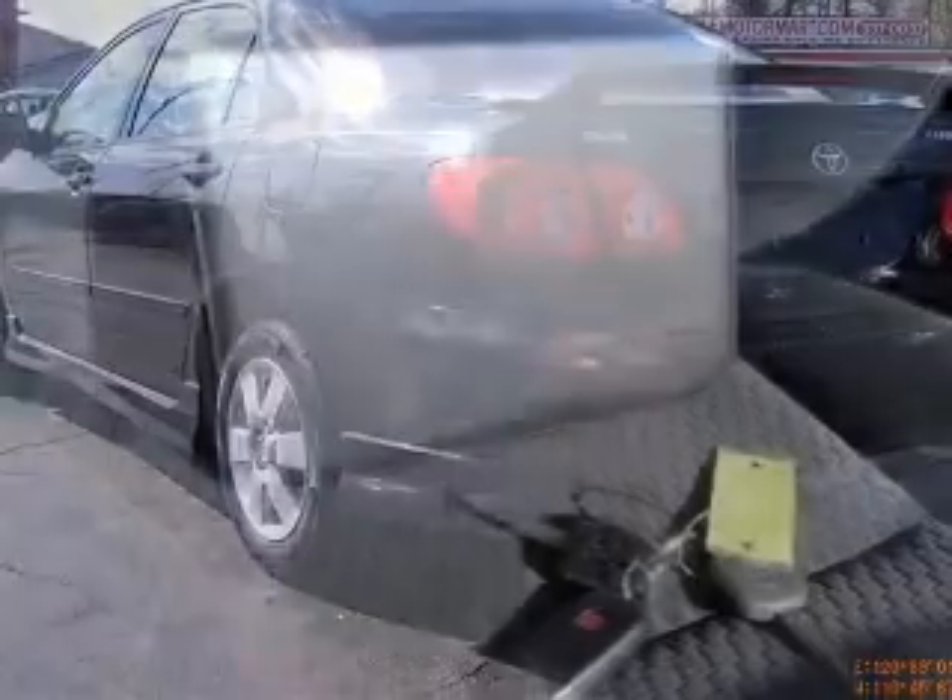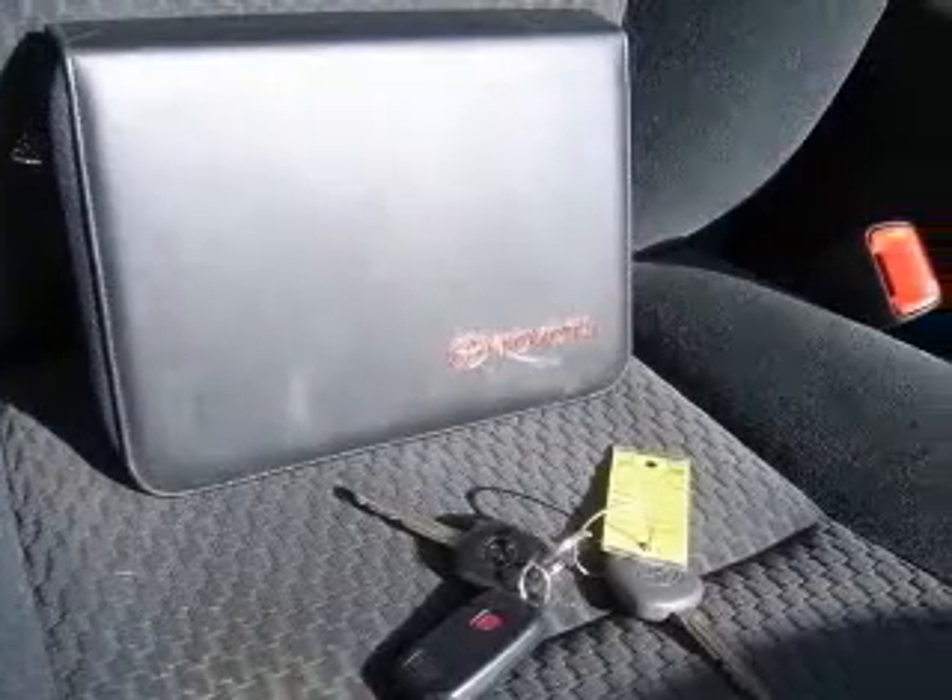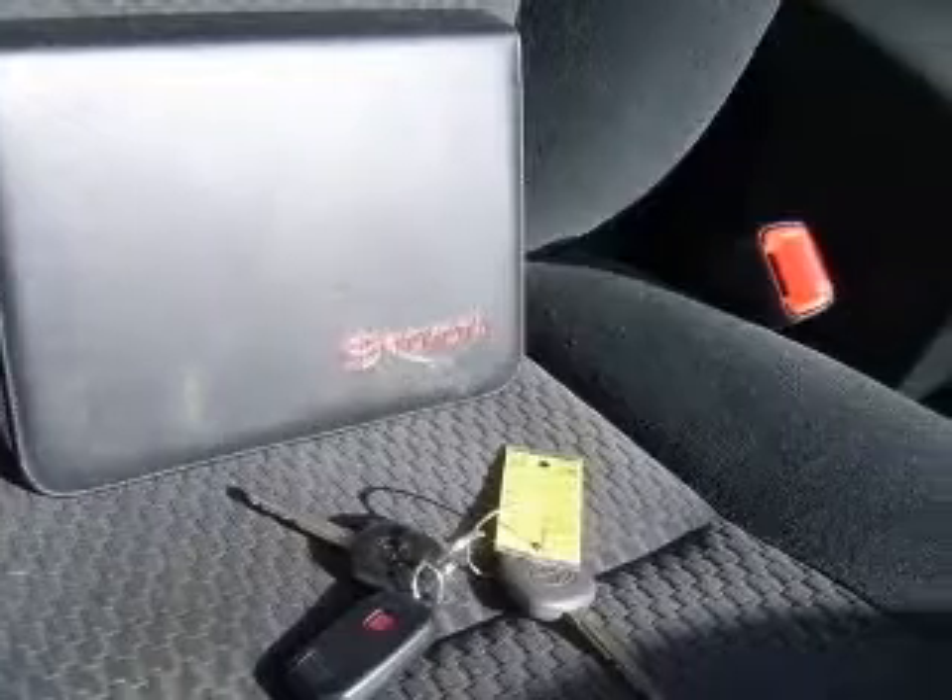daytime running lights, external temperature display, front seat type bucket, front wheel drive.